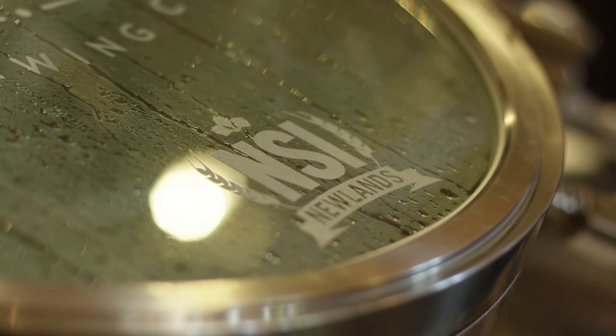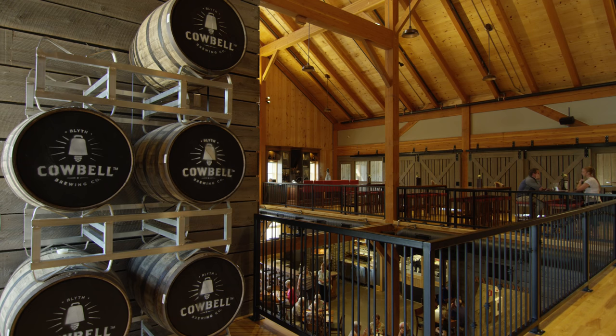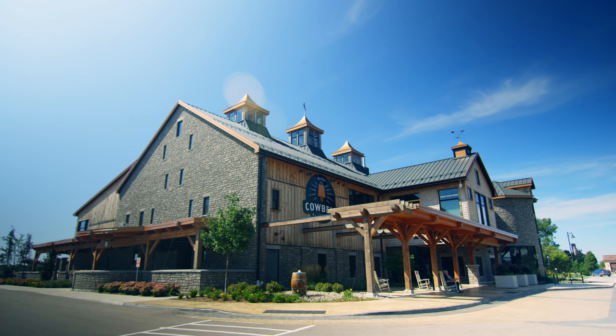Newlands was great to work with because they saw our vision, bought into our vision, and helped us execute on it. Most of the time when you get into a brewery like this it's behind closed doors, so it's pretty sweet that it's right out in the open for all our guests to enjoy. The cathedral for beer — yeah, it's pretty fantastic.